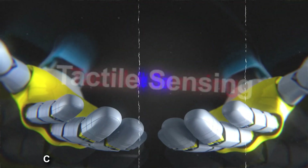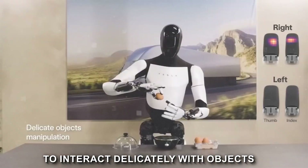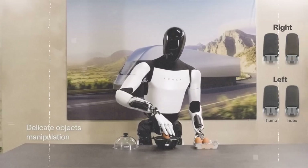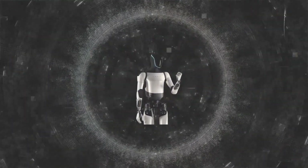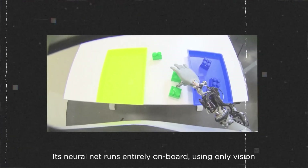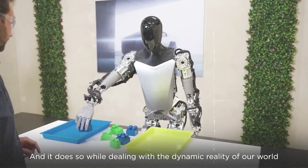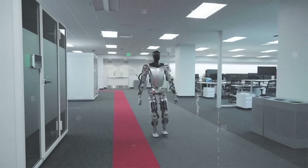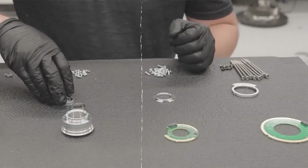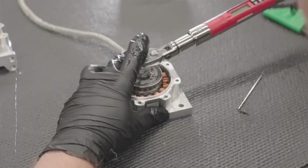Tactile sensing is a crucial feature of the Optimus Gen 2, contributing to its ability to interact delicately with objects. With tactile sensing on all fingers, the robot can feel the textures and shape of items it handles, allowing for more nuanced and precise manipulation. The technology involves pressure-sensitive materials and advanced algorithms — sensors in each finger detect the force applied during interaction, and the robot's control system translates this data into appropriate finger movements through a tactile feedback loop.